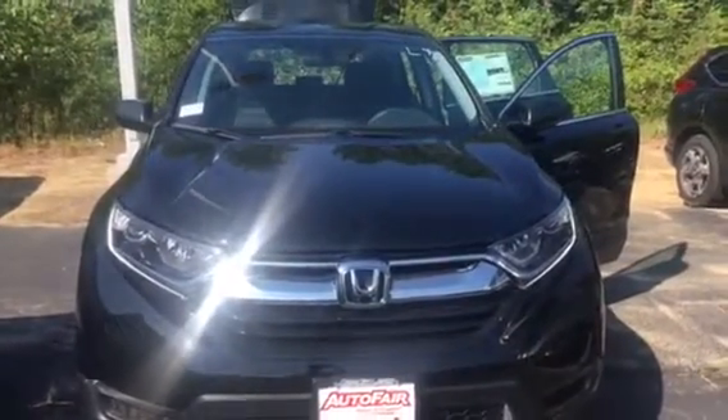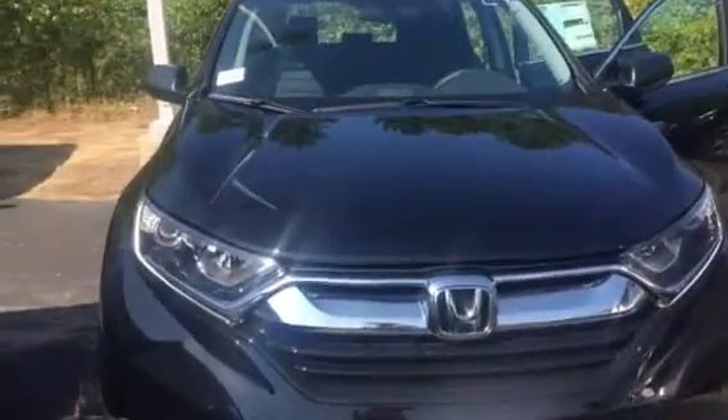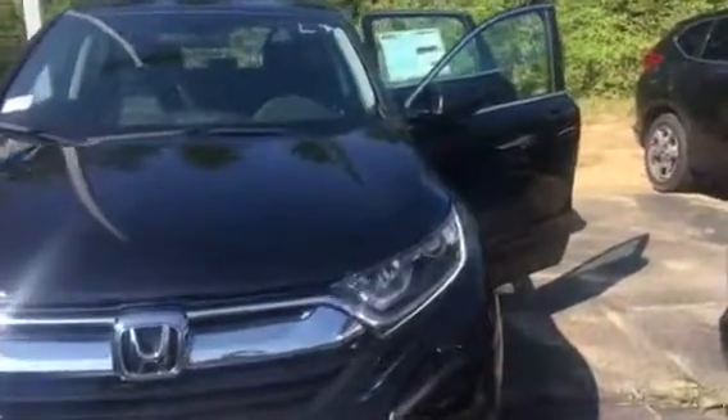I'm going to walk around the vehicle a little bit to show you some of the features on it. It does have a daylight running light. This is the front. I've opened all the doors so you can get an idea. It does have the black cloth interior.